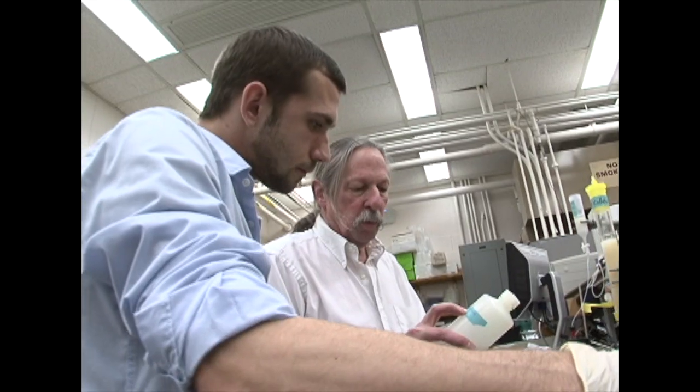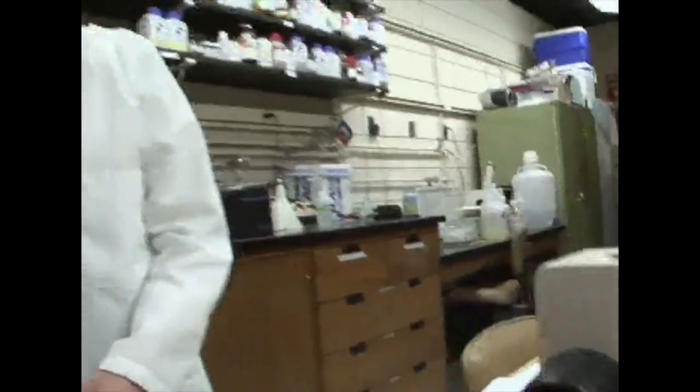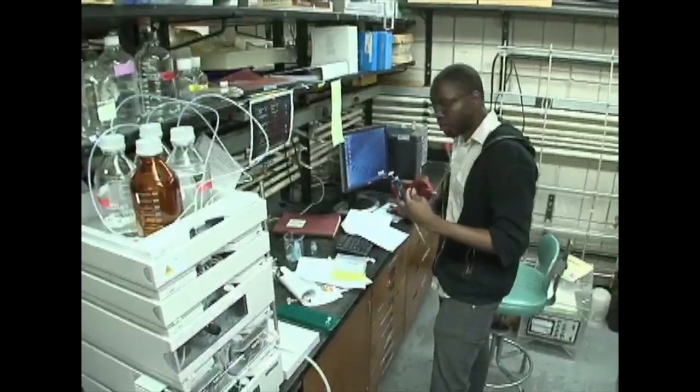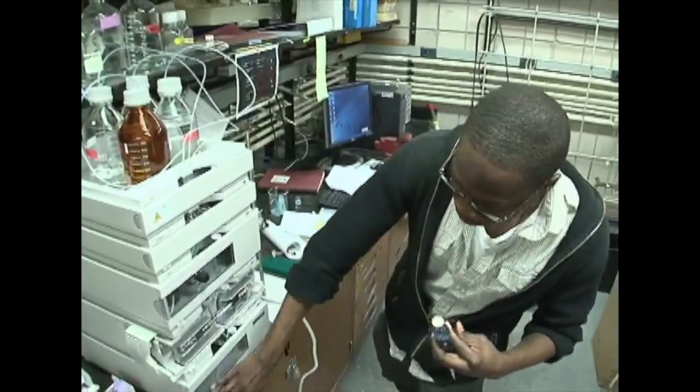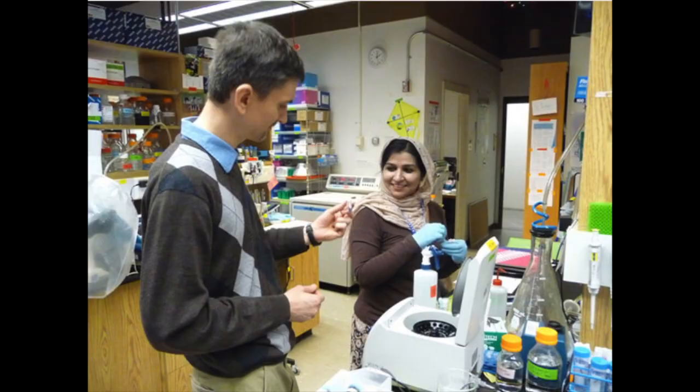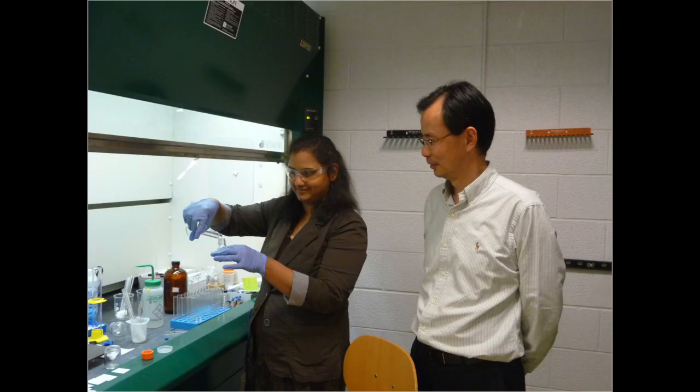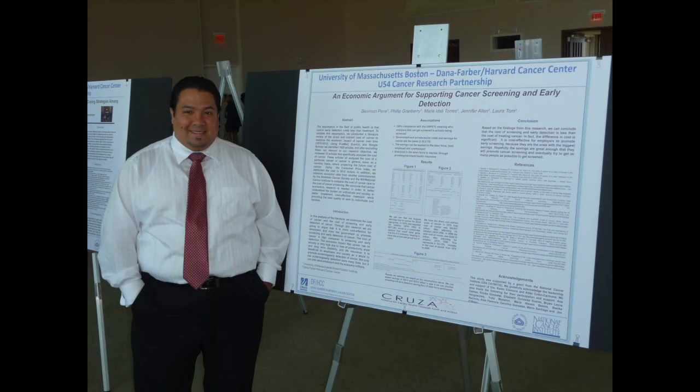We're pleased to have the Center for Personalized Cancer Therapy be part of the Integrated Sciences Complex. This collaboration between UMass Boston and the Dana-Farber Harvard Cancer Center focuses its research on testing and differentiating subtypes of cancers to reduce disparities among human beings, including low-income, non-majority, and other inadequately served diverse populations.